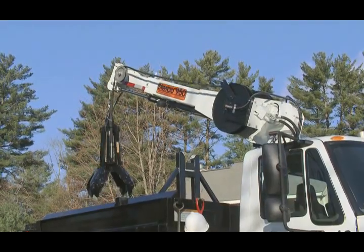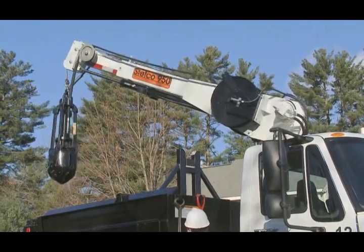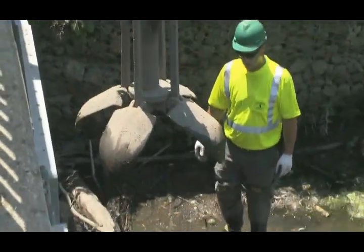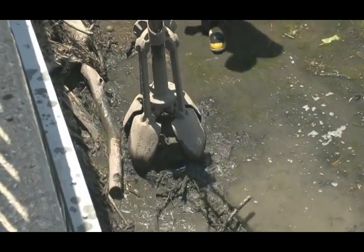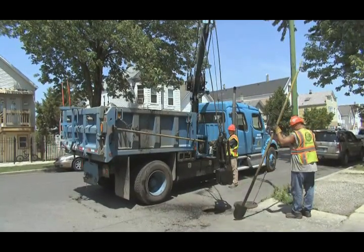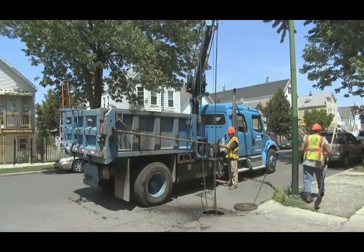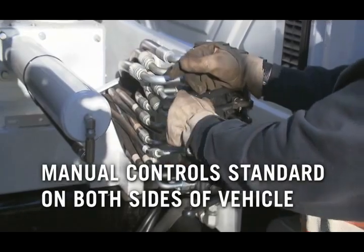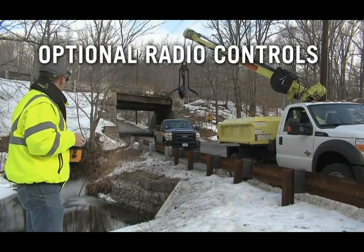The Stetco loader is a purpose-built boom designed for high cycling in a hostile work environment. Cycle tested under full load to simulate 10 years of punishment in the field, the Stetco loader will be a workhorse for your fleet. The ideal combination of winch line speed and line pull, along with precise controls, allow the operator to efficiently clean basins and other collection points. Manual controls are standard on both sides of the vehicle, and the optional radio controls give you better visibility and flexibility.